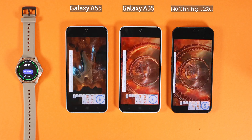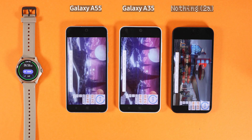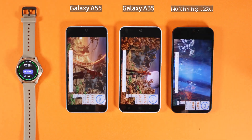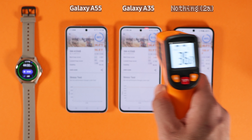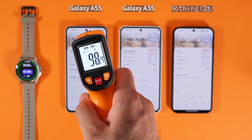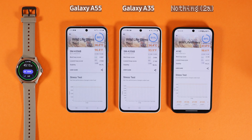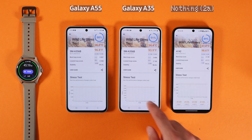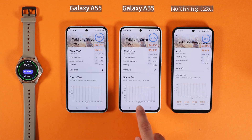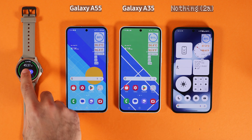Now I'm running another test called 3DMark. I let all three phones cool down first before running this benchmark. This is a 20-minute test that tests graphics under stress and load. Nothing Phone 2A is at 35°C, Galaxy A55 is at 98°F, and the others at 95°F and 98°F. A35 is doing a better job compared to A55 and Nothing Phone 2A in terms of thermals, but Nothing Phone 2A got the best score, then A55, then Galaxy A35.